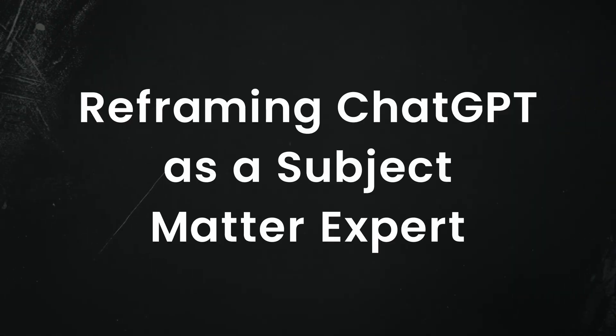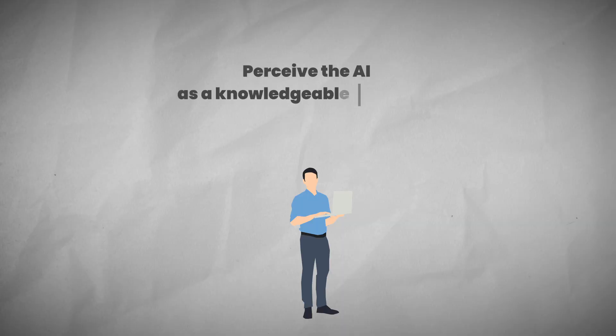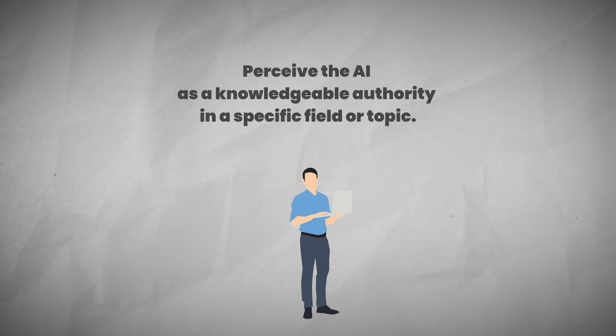Reframing ChatGPT as a subject matter expert. To truly transform how you collaborate with AI, there's another perspective to consider. What if you could interact with ChatGPT not just as a tool, but as a consultant and a guide? Reframing ChatGPT as a subject matter expert means adopting a mindset where you perceive the AI as a knowledgeable authority in a specific field or topic, engaging with it as you would with an expert advisor and seeking detailed, specialized insights.